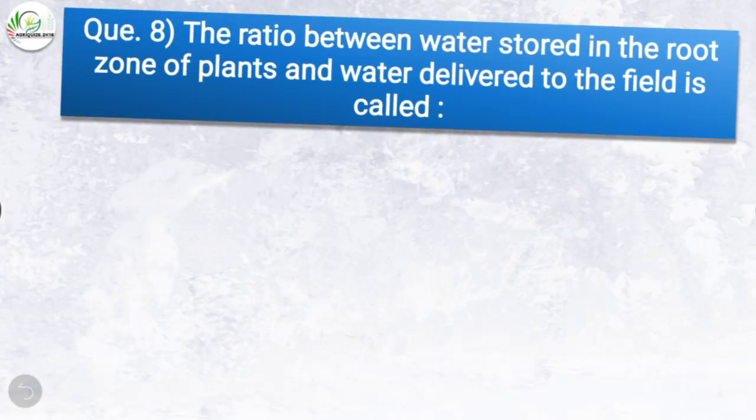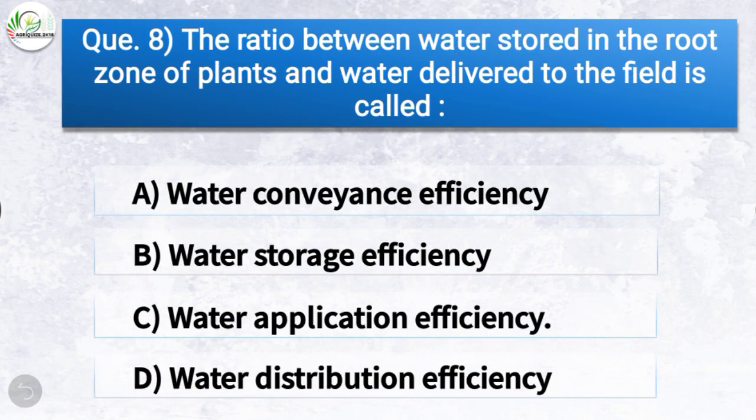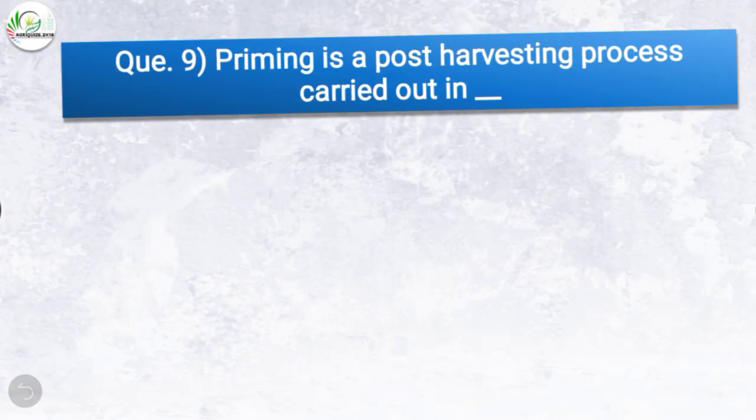Question number eight: The ratio between water stored in the root zone of plants and water delivered to the field is called — the correct answer is option C, water application efficiency. So the ratio between water stored in the root zone and water delivered to the field is called water application efficiency.